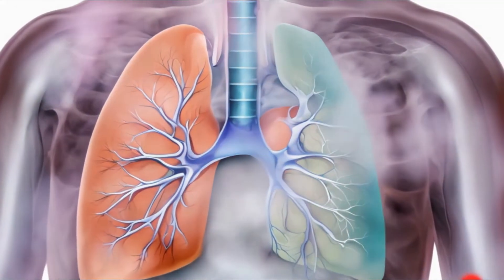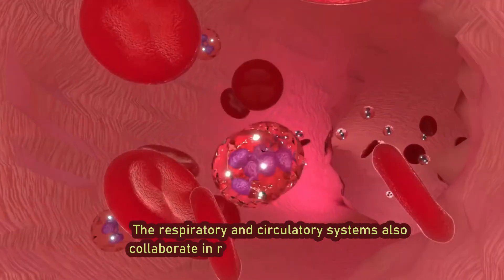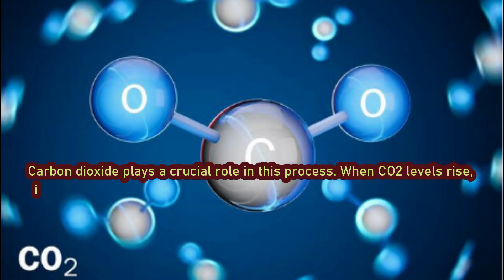But it's not just about gas exchange. The respiratory and circulatory systems also collaborate in regulating the body's pH balance. Carbon dioxide plays a crucial role in this process.